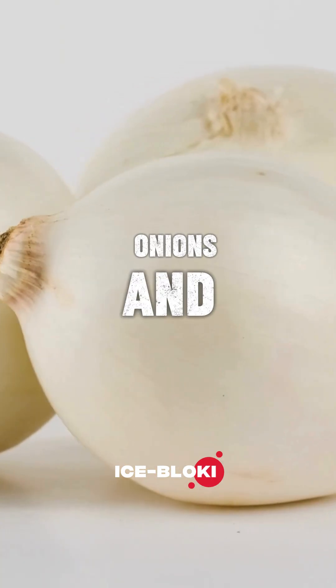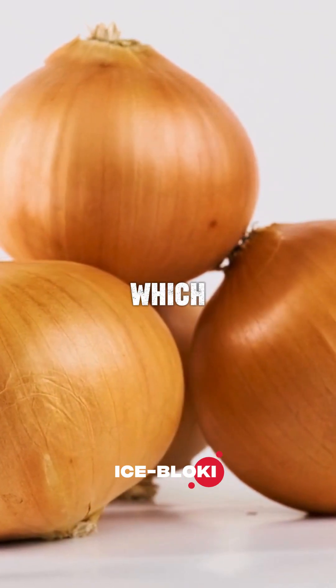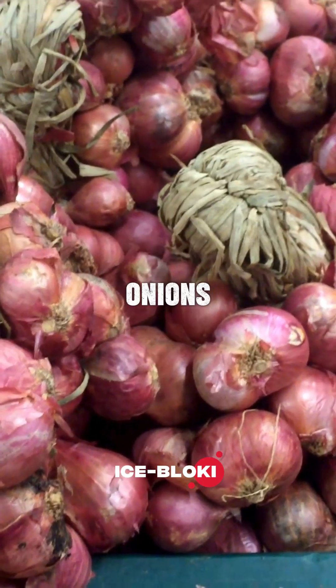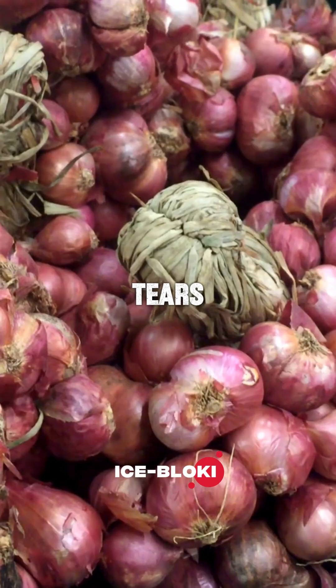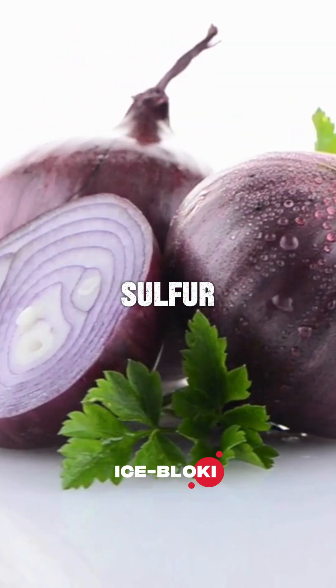Not all onions are created equal. White onions and yellow onions usually have more of these sulfur compounds, which means a stronger reaction. Sweet onions or red onions often cause fewer tears because they have less of the enzyme and sulfur.